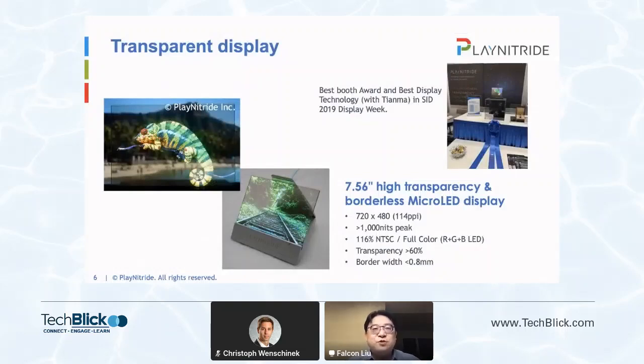Another important scenario is transparent display. Micro-LED is natively transparent due to its tiny chip size. We showed this 7.56-inch transparent Micro-LED display in 2019, and we worked with Tianma and showed it at Display Week. It has 60% transparency and more than 1,000 nits high brightness. It also features a frameless design and less than 0.8-millimeter border. Because of the transparent feature, a lot of car makers are very interested in this technology.